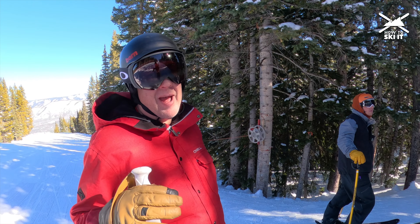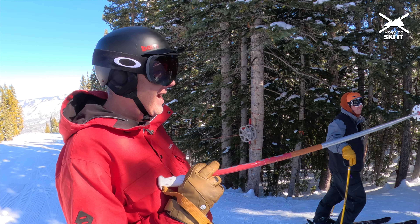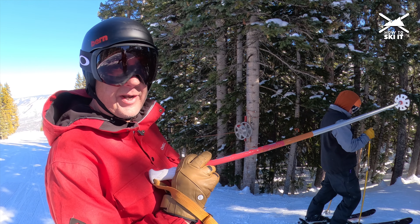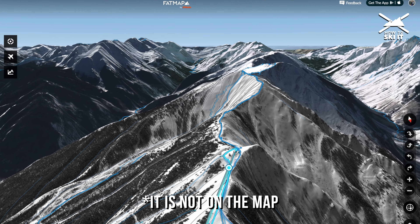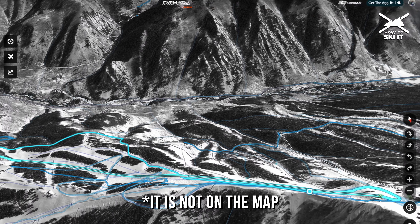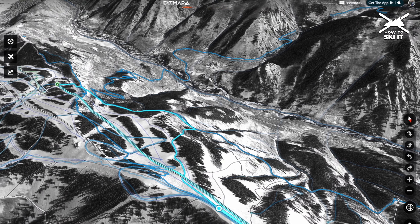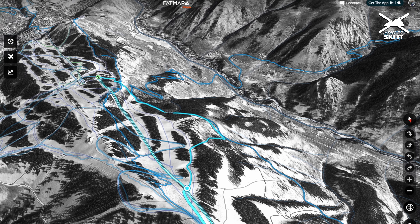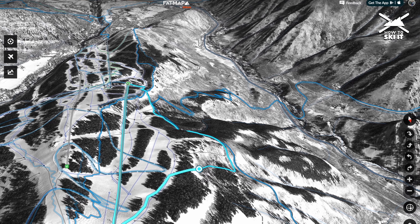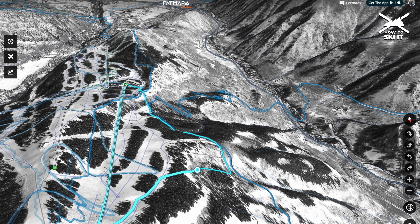Alright, how to ski it — we're back at Aspen Highlands and today we're going to hit a run called Cali Steep. It's marked right on the side of the run and on the map. It has trees and very variable conditions, and sometimes it gets baked by the sun because it faces east. We already skied it once today, so we know it is great.